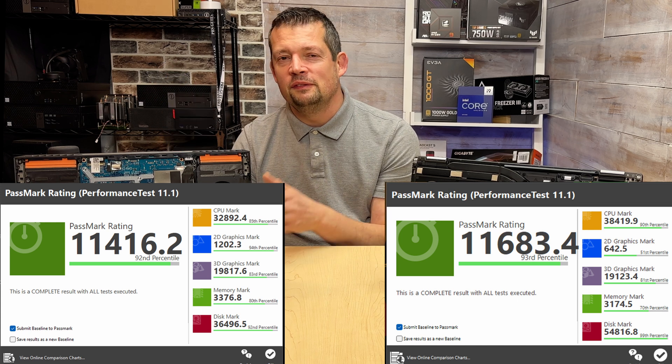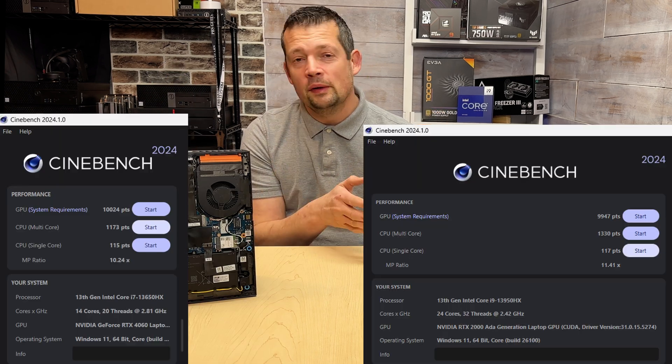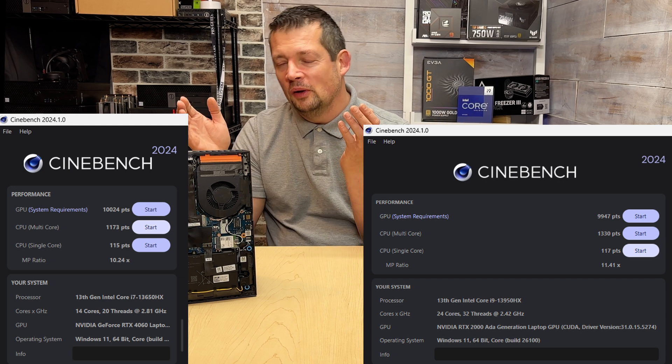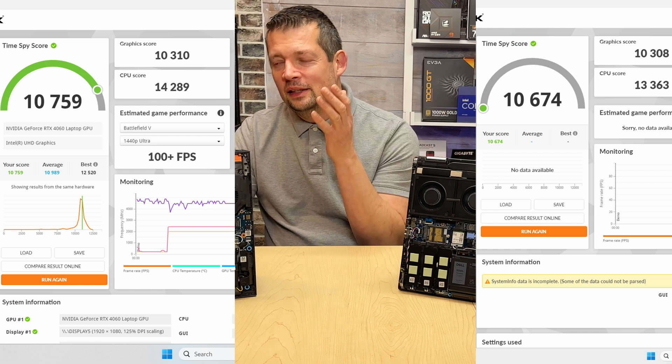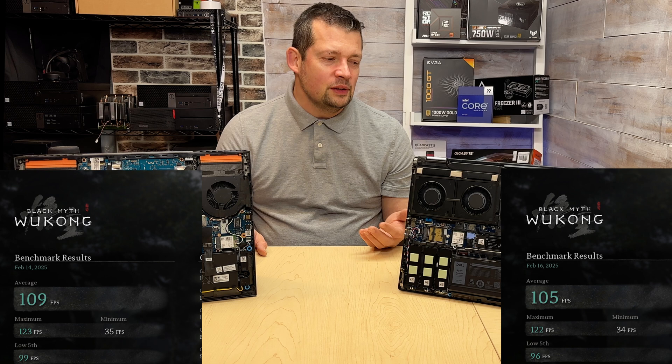Sometimes the G15 is even faster. When it comes down to Cinebench 24 — single core or multi-core — this laptop shines maybe 10%, but in almost every single case, if it's not completely head-to-head, the G15 is even faster. But that's just one part of the deal.